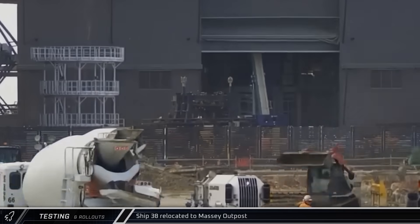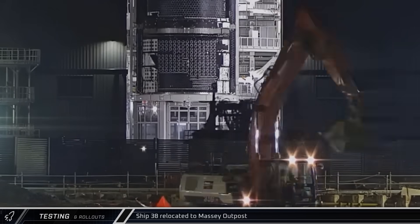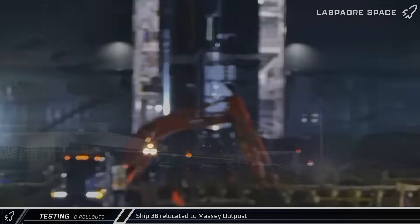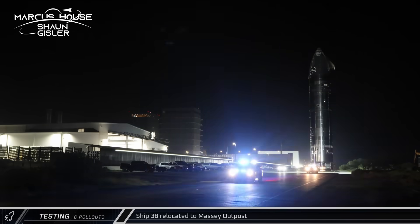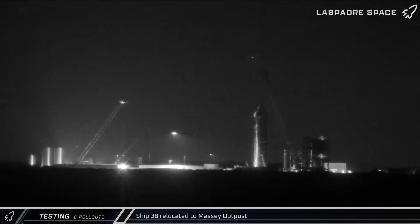Moving on to rollout and testing updates, on Saturday the ship cryoproofing stand was brought to the ringyard and eventually taken into Mega Bay 2. Overnight, Ship 38 was rolled out of the building on the same stand and taken up the highway to the Massey outpost for its initial cryogenic proof testing.